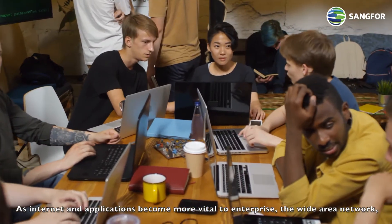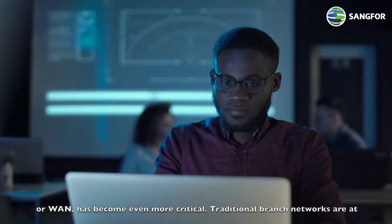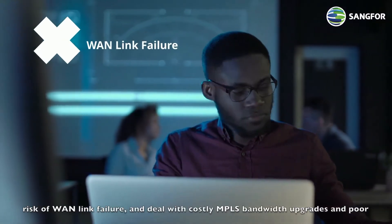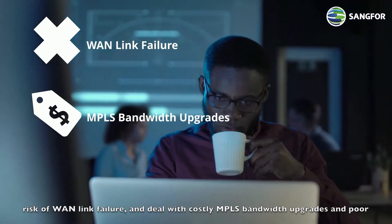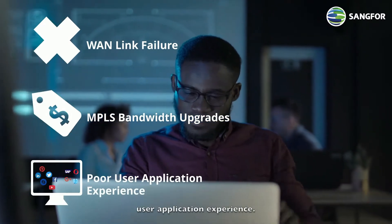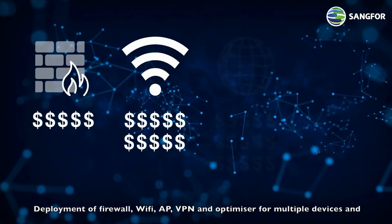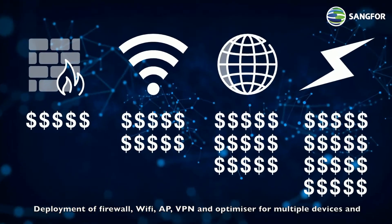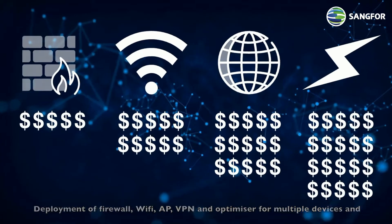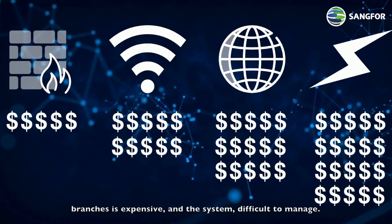As internet and applications become more vital to enterprise, the Wide Area Network, or WAN, has become even more critical. Traditional branch networks are at risk of WAN link failure and deal with costly MPLS bandwidth upgrades and poor user application experience. Deployment of firewall, Wi-Fi, AP, VPN, and optimizer for multiple devices and branches is expensive, and the system difficult to manage.